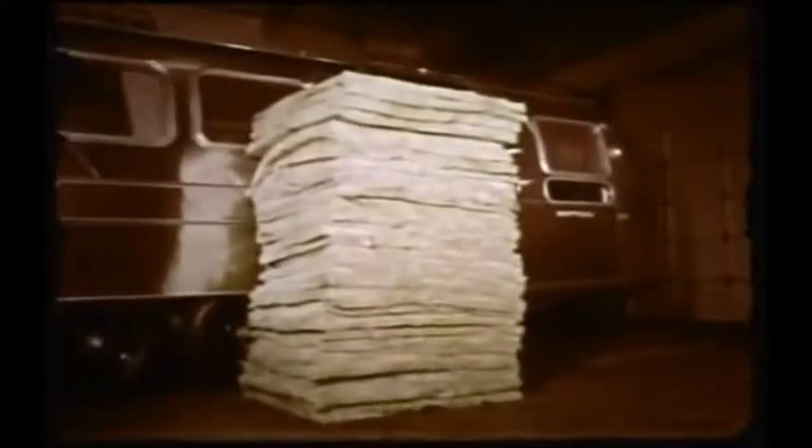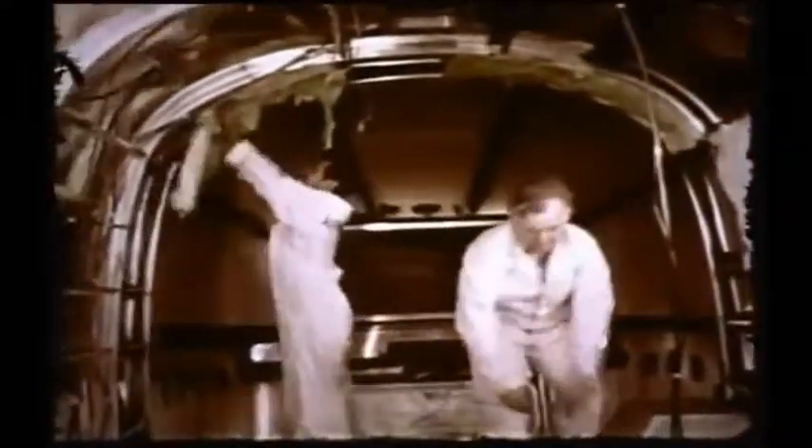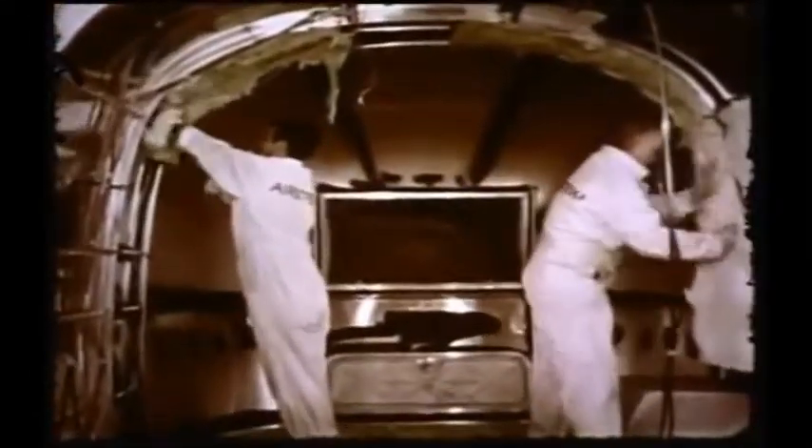A stack of insulation nearly as high as the trailer itself goes into every Airstream. Sides, top, over-wheel housings — every square inch of an Airstream is lined with a two and a quarter inch thick mattress of AeroCore fiberglass. This insulation is impervious to flame, water, vermin, or settling. Together with fiberglass insulation under the floor, your Airstream is soundproof and weatherproof, whether you're in the frozen arctic or broiling Death Valley.